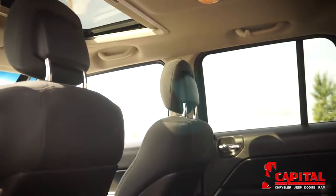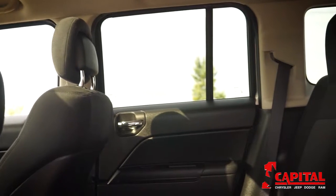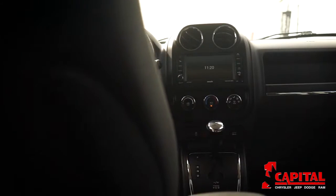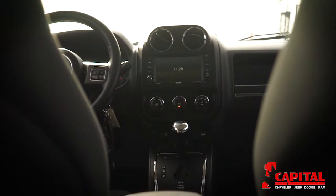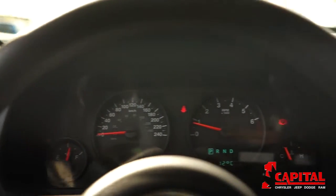Staying true to Jeep's history, the Patriot has large, easy-to-read gauges and very user-friendly features. If you're looking for an affordable Jeep with great cargo capacity and ability to tackle harsh road conditions, the Jeep Patriot is a great entry-level choice.